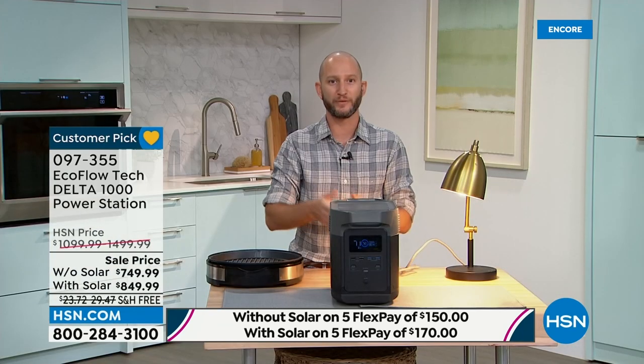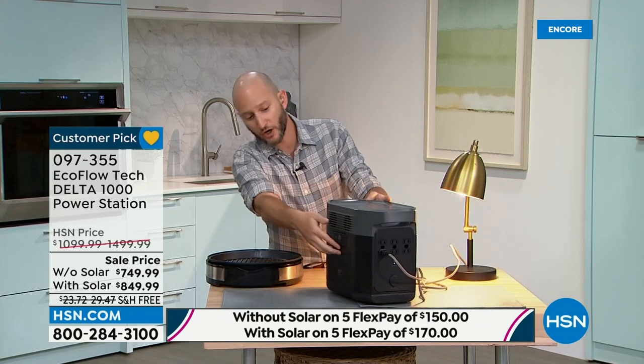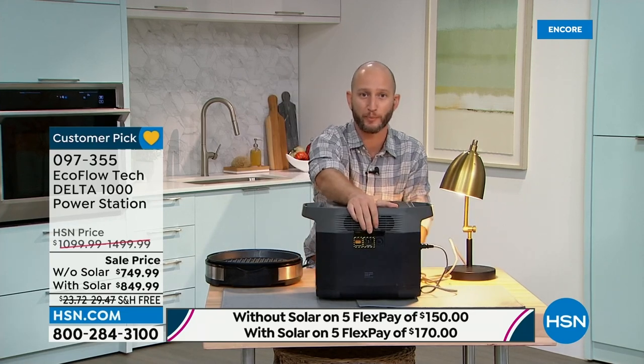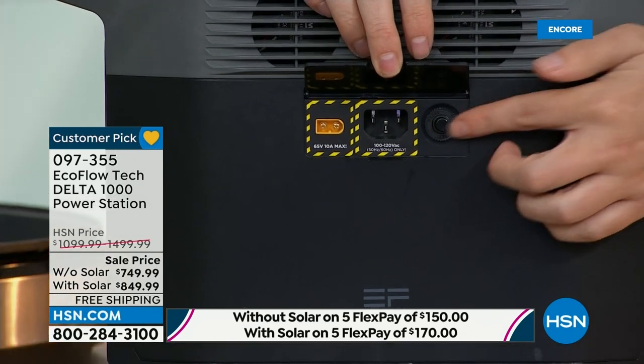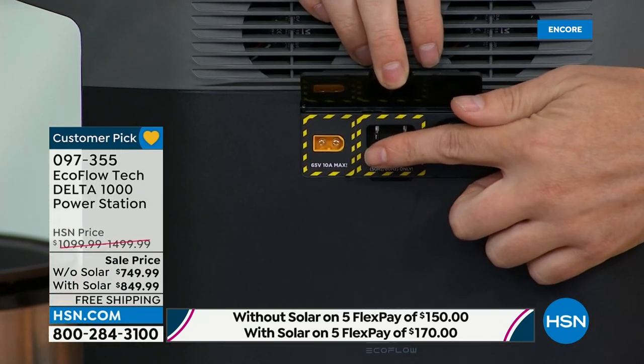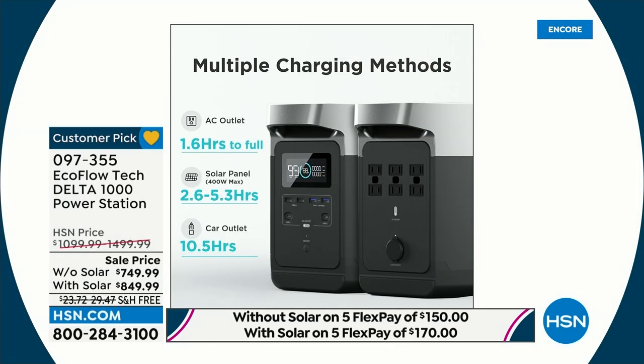I can carry this from room to room, and if needed, just use an extension cord to recharge it — plug it into the wall using the panel on the side. That's the fastest recharge rate in the industry. The little yellow port is where we actually plug it into the solar panel, and then we've got free power to recharge it. It can go from zero to 100% in just over an hour and a half.